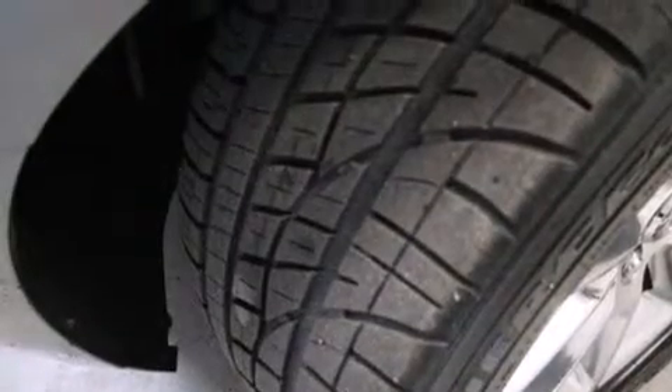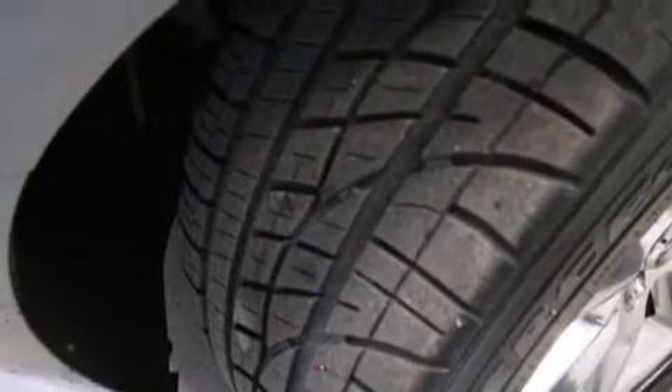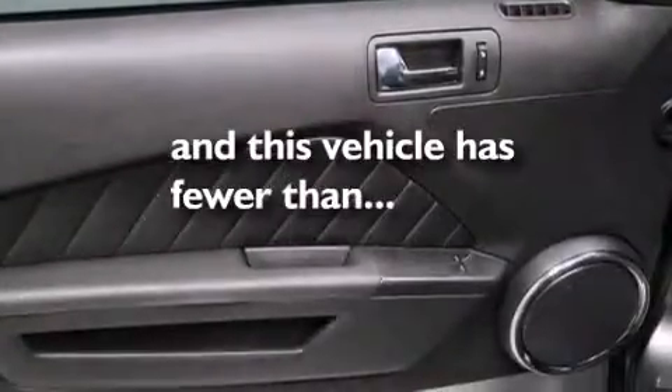Additional features include air conditioning, a split folding rear seat, cruise control, and this vehicle has less than 51,000 miles.